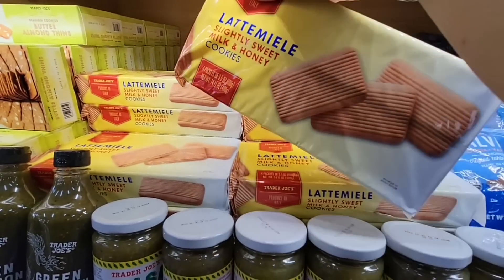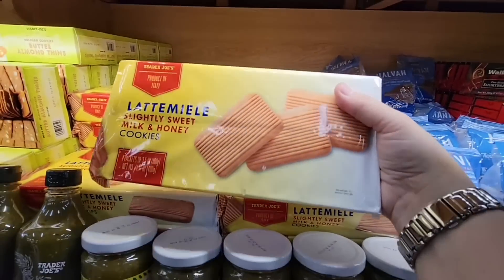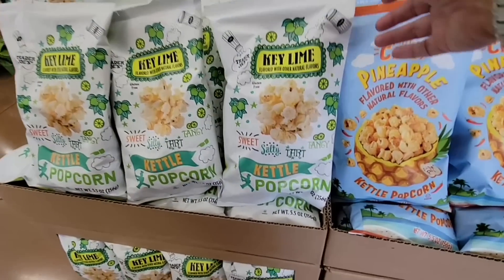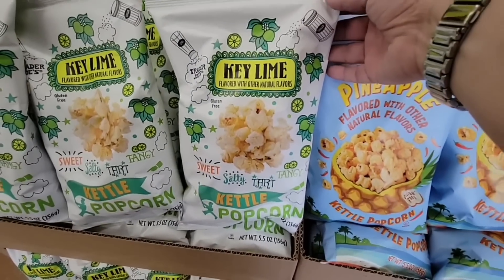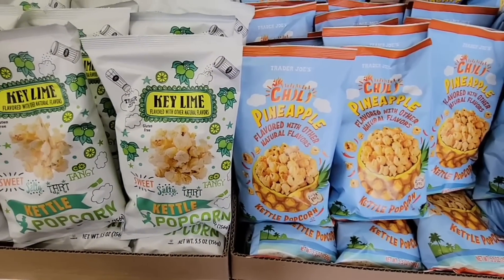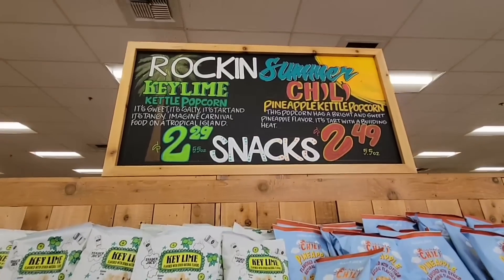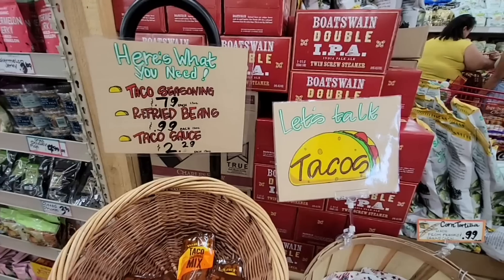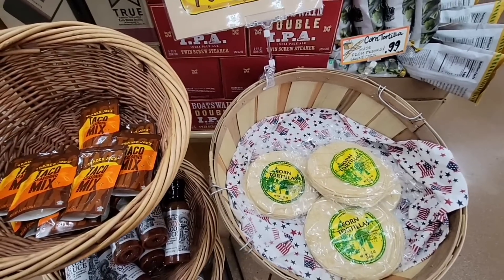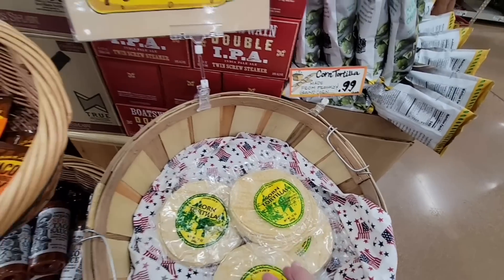These milk and honey cookies have my husband's name written all over them — lightly sweet, milk and honey. He wanted me to grab those. Here we go — kettle popcorn in key lime! And there's the chili pineapple, or spicy pineapple — they're really getting creative with the kettle corn. Tacos are only 99 cents, which is great — you can do plant-based chicken or beef.